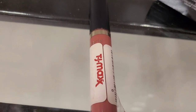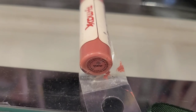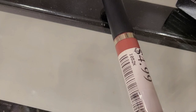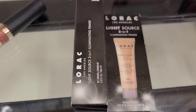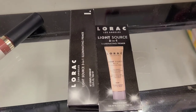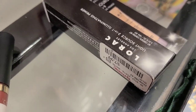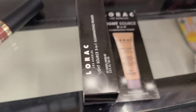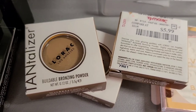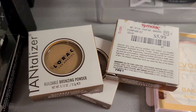I have also found a couple of these Tarte Liquid Lipsticks in the shade Delish — so exciting! This is going for only $4.99 here at TJ Maxx. They also have this Lorac Light Source 3-in-1 Illuminating Primer, which looks pretty good, going for only $7.99 at TJ Maxx. They also have this Lorac Dentalizer Buildable Bronzing Powder in mini size going for $5.99.